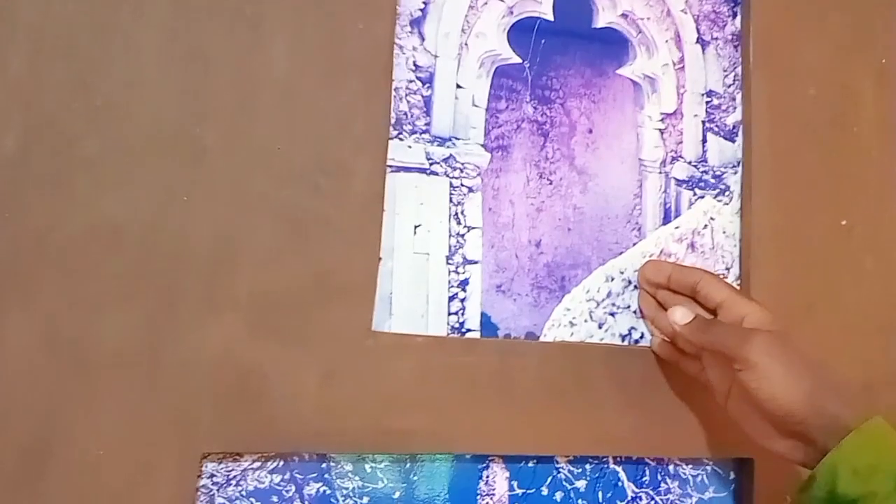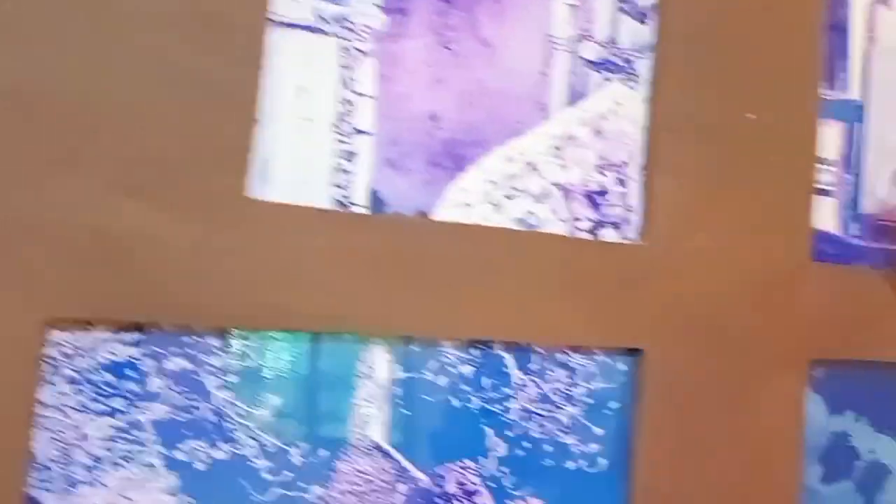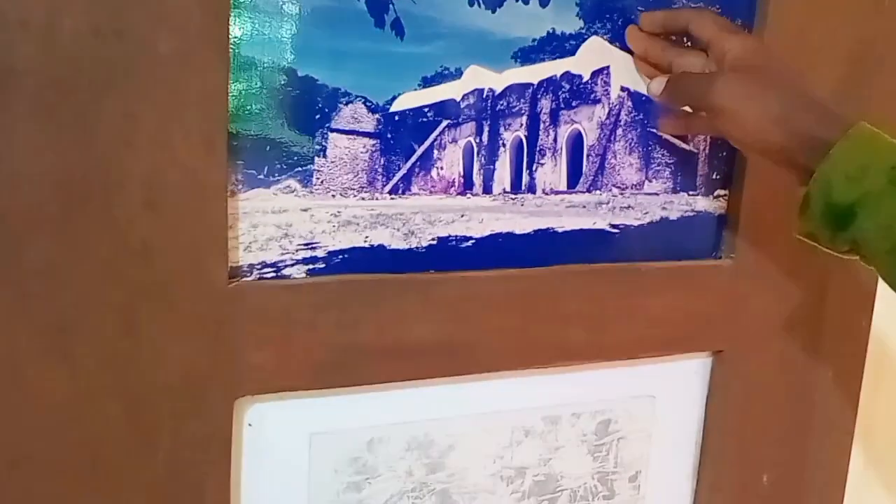This is a mosque, and this is the mihrab inside the mosque where the imam stands when leading prayers. This is another mihrab. Now this is the mosque called Congo Mosque — it is in Kwale, in Biyana — named after Muslim faithful.